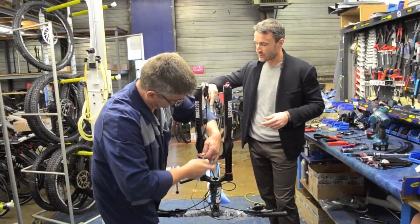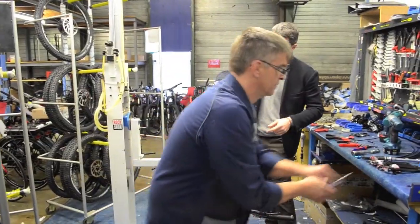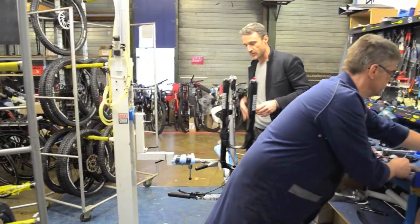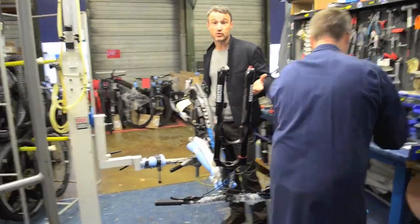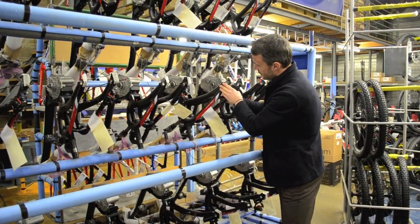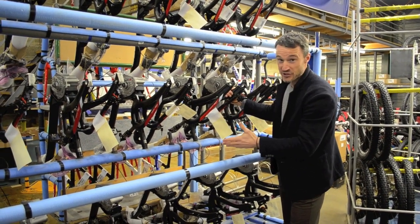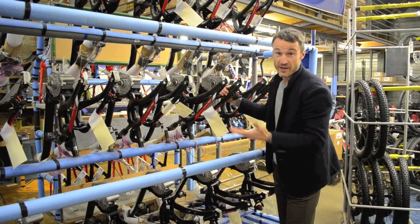We're seeing more and more of these, and this is really nice because it's very aerodynamic and just hugs the frame, protecting from stones and whatever else you're riding over. These are 140mm of travel, full suspension, motorized mountain bike.